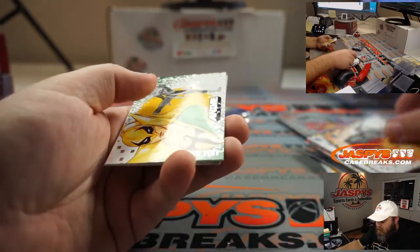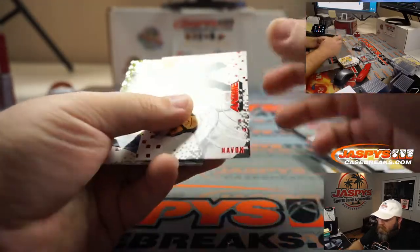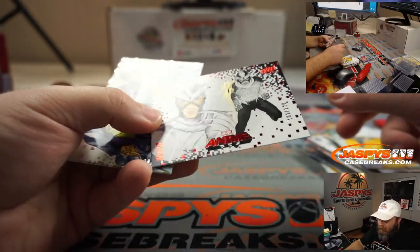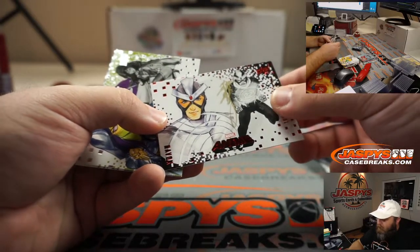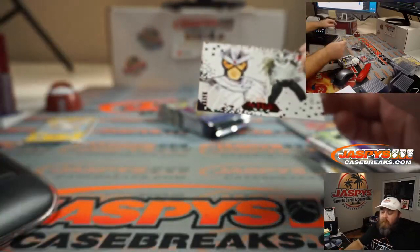Tigra. Iron Fist. Havoc, 101 out of 120 — that's your auto. The gold ink just hides itself but that looks really cool. There you go, Will. Gamora and Piper from Spectra.